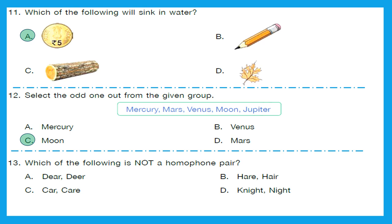Question 13: Which of the following is not a homophone pair? A homophone pair sounds similar but has a different meaning and spelling. A: 'dear/deer' — it's a homophone pair. B: 'hear/here' — also a homophone pair. C: 'car/care' — this does not sound the same, so it is not a homophone pair. D: 'night/knight' — again a homophone pair. So the correct answer is option C — 'car/care' — because it is not a homophone pair.